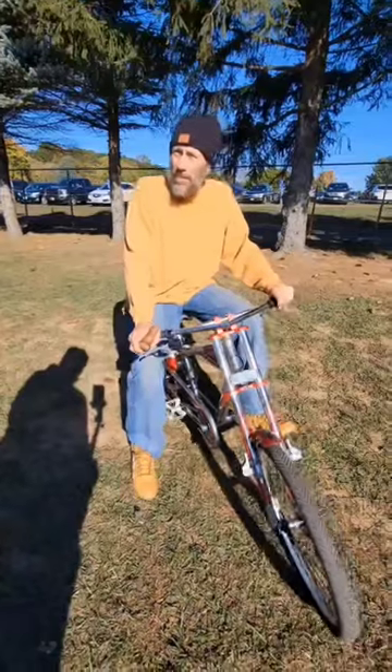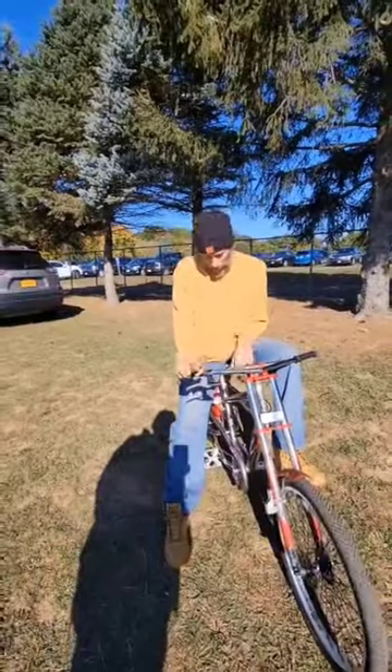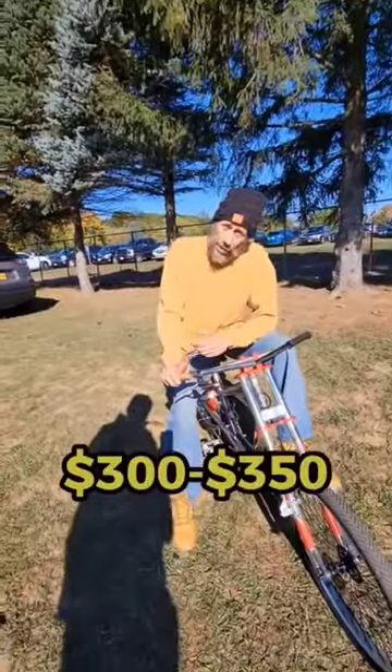Jesus Christ, $500? Hell yeah, they sell for $780. Perfect ones with no rust on it, like this one. It's a little dirty right now.